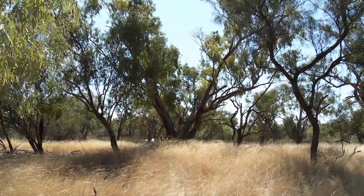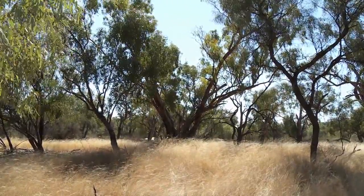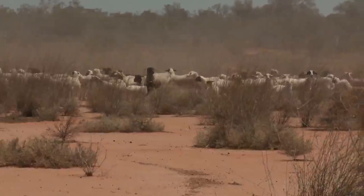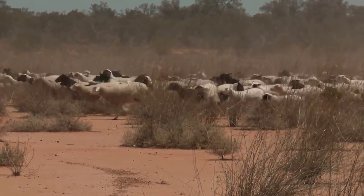You really want the pasture to have got back to about 75% of what it's going to grow to before you put stock back in there. It depends on the species of course, but when you're getting it up to that height the plant is getting pretty close to being ready to shut down anyway, so let it go as long as you can and then use it before it becomes rank and gets wasted.